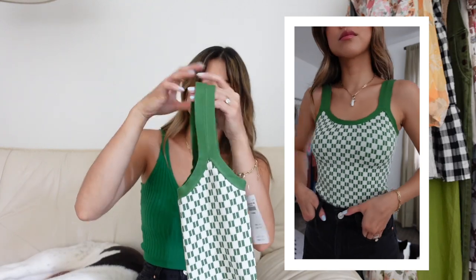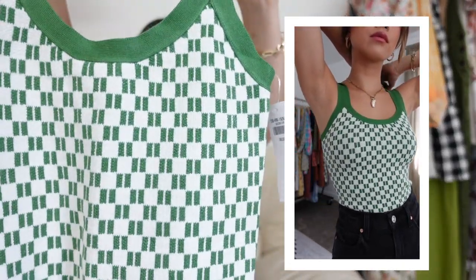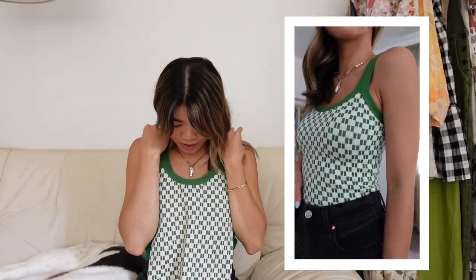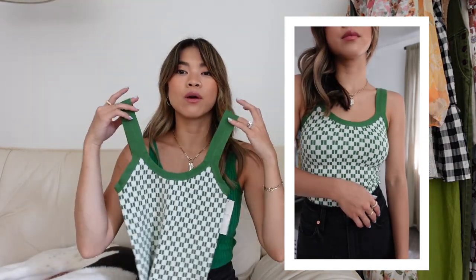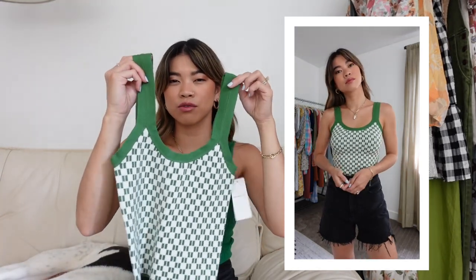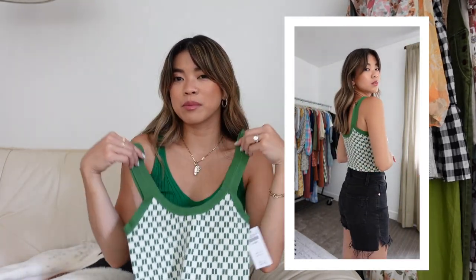Next up is this tank — and yes, there's going to be a lot of green in this haul. This one is so cute and so different from anything I have. It's a funky, retro-style print and I've been loving all the checkered prints lately. This isn't exactly checkered — it's more of a variation — but I love how funky it is. I think it looks so good with white denim, or with black shorts. It's a cropped fit that should hit right at the top of my shorts. The green piping is almost the same color as what I'm wearing, but slightly more yellow-green.